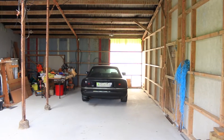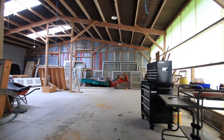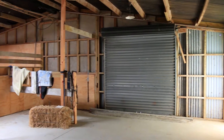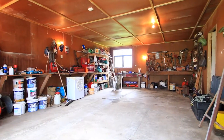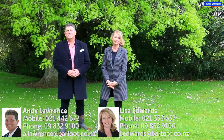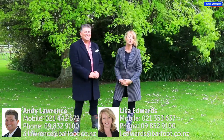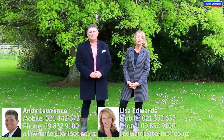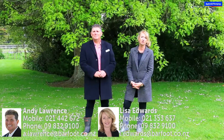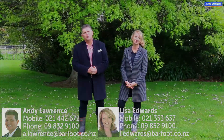The options here are endless. Enjoy it as it is or add more frills — that's totally up to you. Honestly, properties like this don't come around that often, so if you don't want to miss out, you need to give us a call today to arrange an inspection. This is country living at its very best. I'm Andy Lawrence and this is Lisa Edwards — we'll see you at an open home very soon.